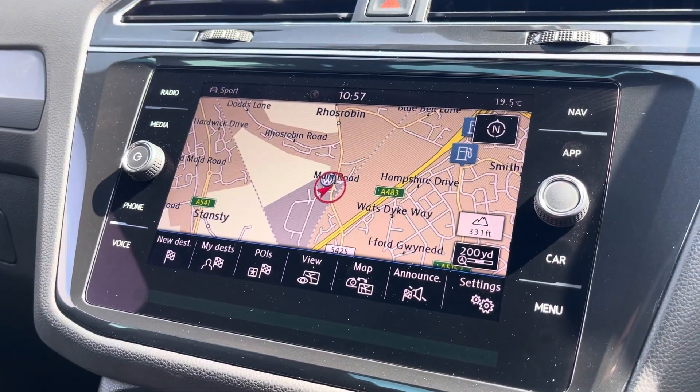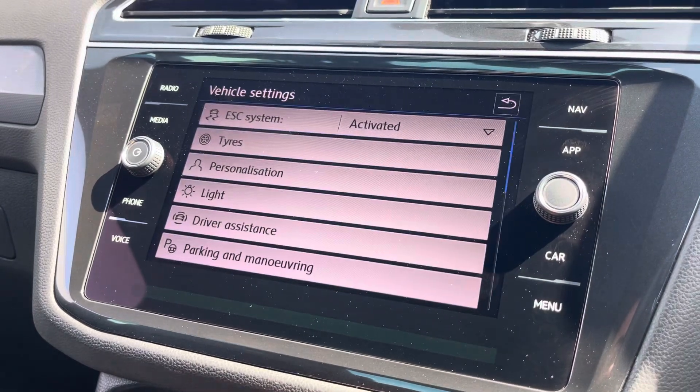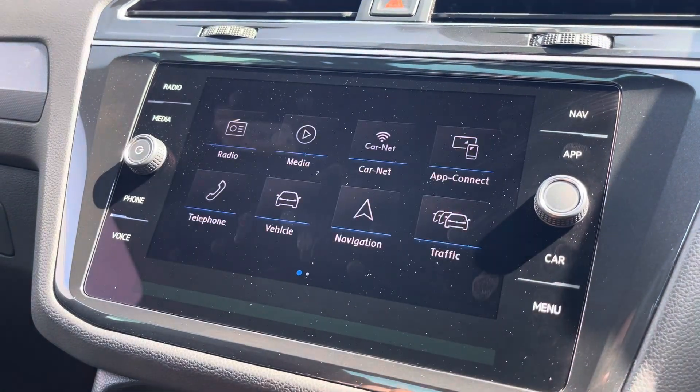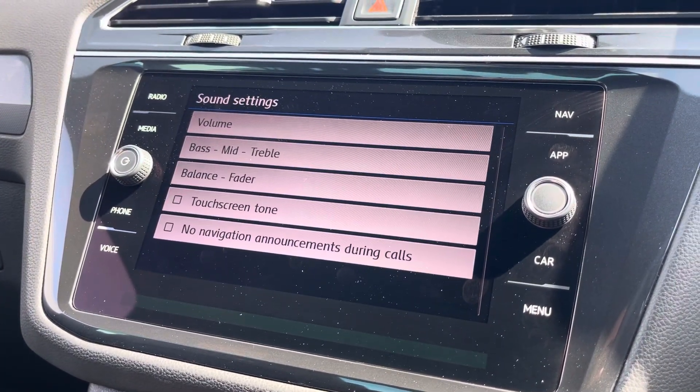Navigation allows you to find destinations with ease and plan your journey ahead. You can check your vehicle status and settings available. You can check traffic updates for your local area. And you can customize your speaker equalizer settings.